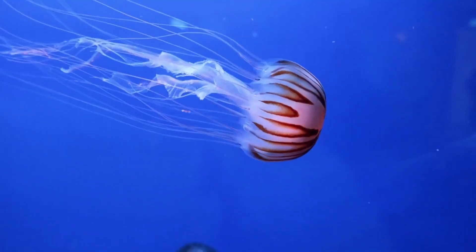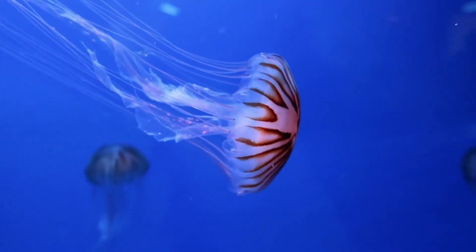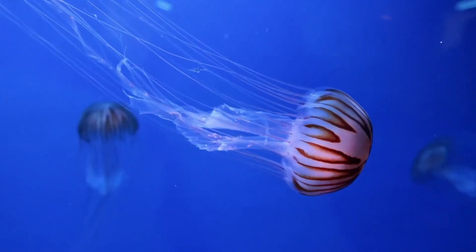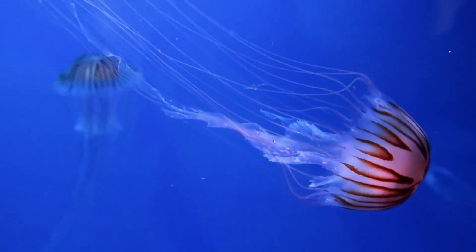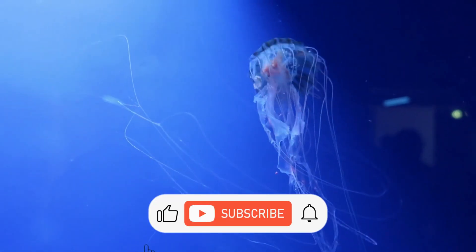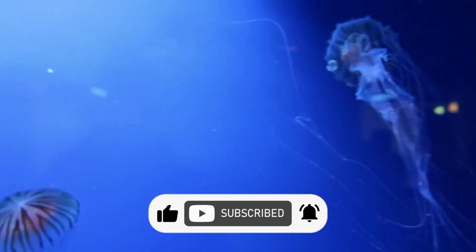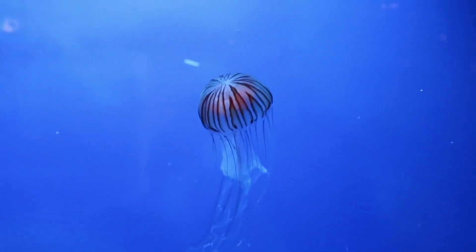Hello everyone and welcome back once again to our channel. Today we are going to talk about jellyfish and what to do if you spot them during your visit to a beach. But before that, please don't forget to like and subscribe and press the bell icon to explore interesting aspects of nature.